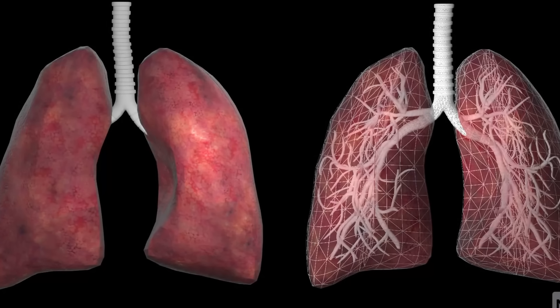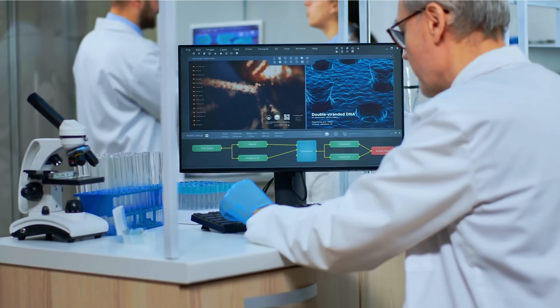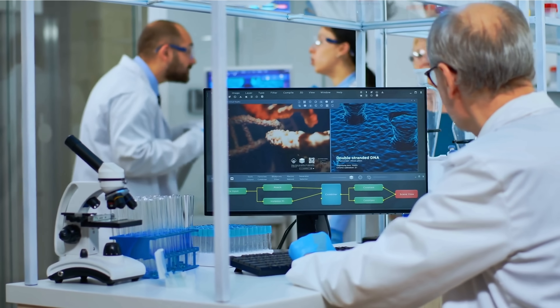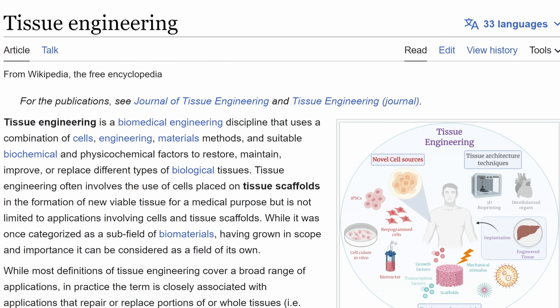Now these are some of the more complex examples — I don't think this has actually been achieved yet — but simpler stuff is already possible, which makes this a really important breakthrough in the medical field. This is usually referred to as regenerative medicine, with the specific field of tissue engineering as essentially the biggest part of it.